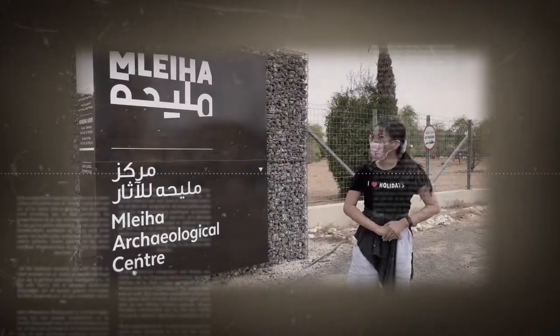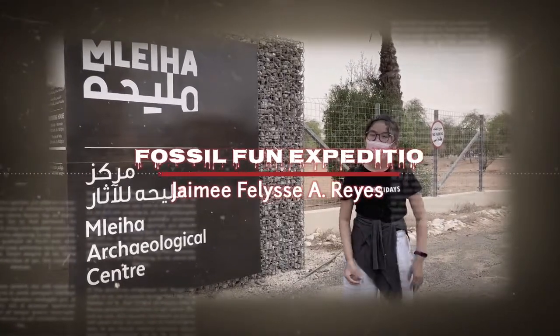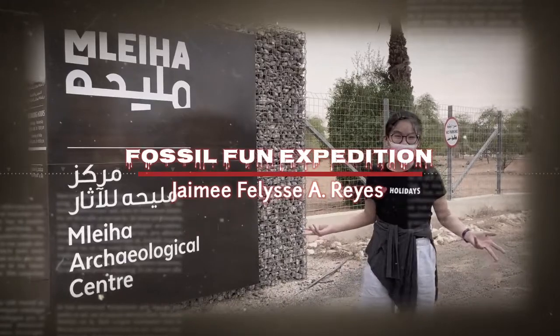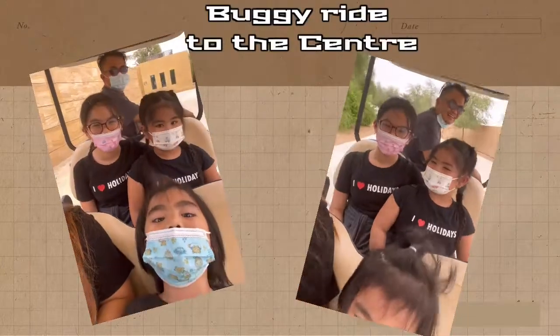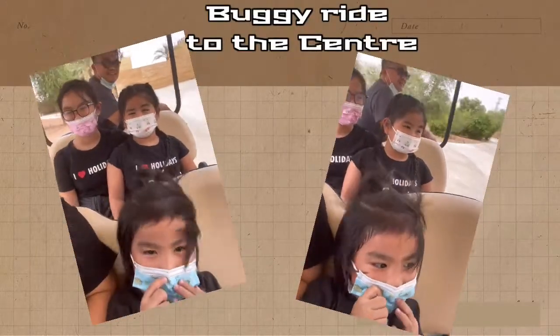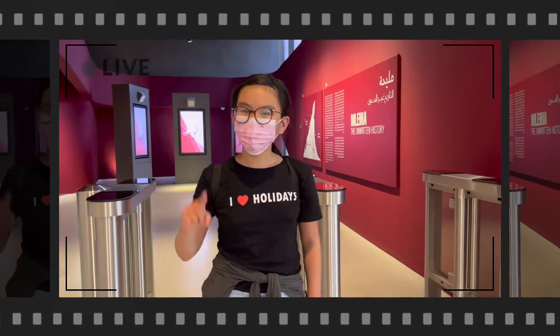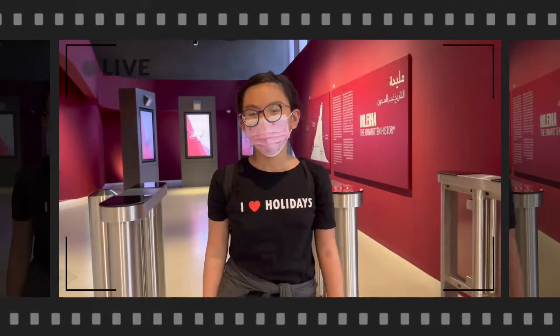Hi everyone, today we're at Maleha Archaeological Center and we're gonna be doing the fossil fun expedition. Are you excited? Let's go! So now we're here at the Maleha Archaeological Center — first up, the museum. Come on, let's go!